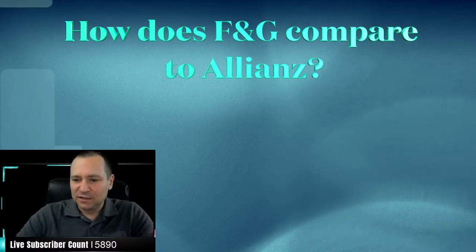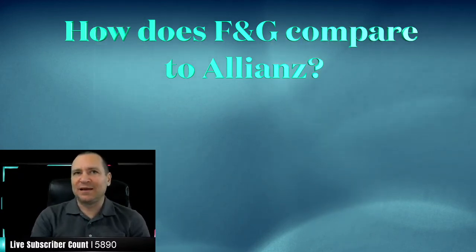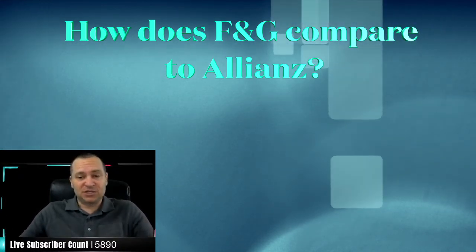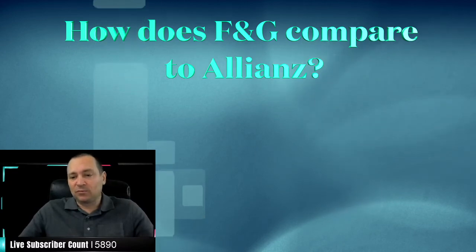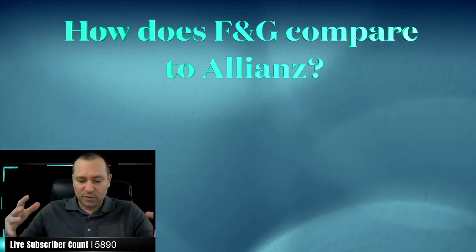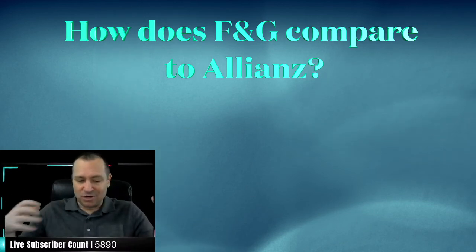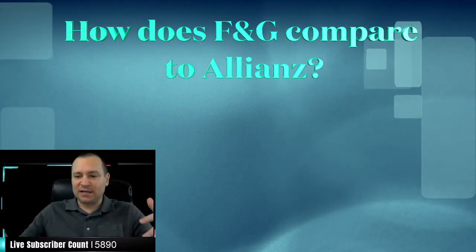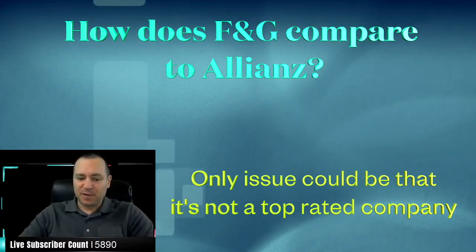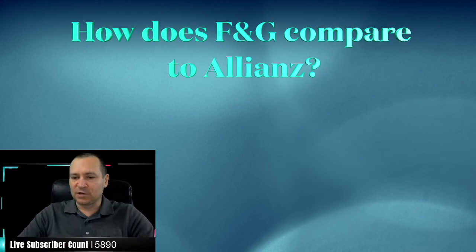The F&G index is a one-year point-to-point. I'm not too familiar with the Barclays index at 190, but if it illustrates strong and the history looks good, I don't see any reason not to roll the dice with it. The main issues with F&GL are that it's kind of hard to illustrate and it's not a top-rated company — somewhere in the B range or very low A's for credit rating. But some clients will care about that and some won't.